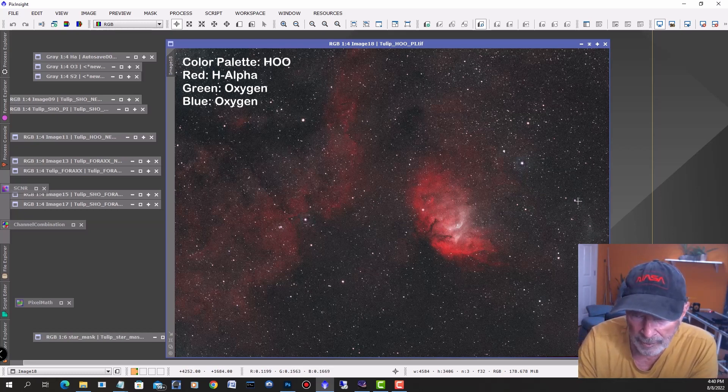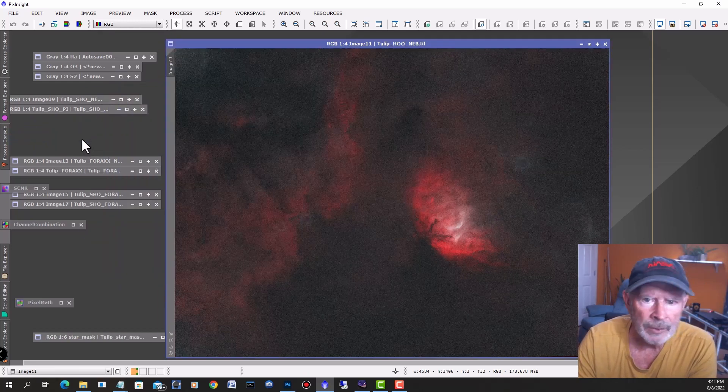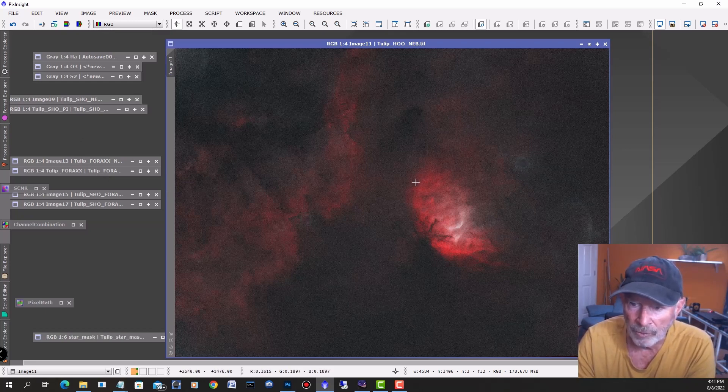Once again you can see this outflow over here, and again this cloud. If I want to look at just the nebulosity alone, there you have it. There's some star burning here I would need to correct in Photoshop if I was to use this.